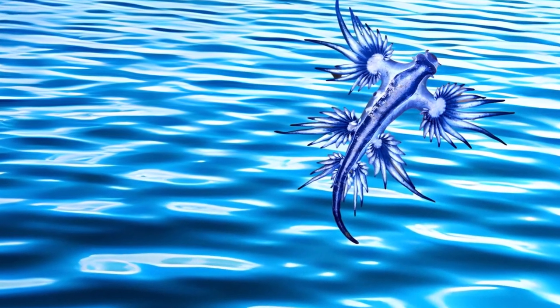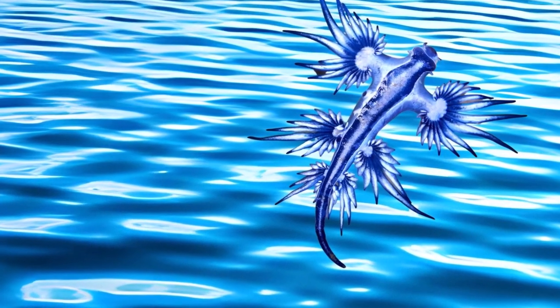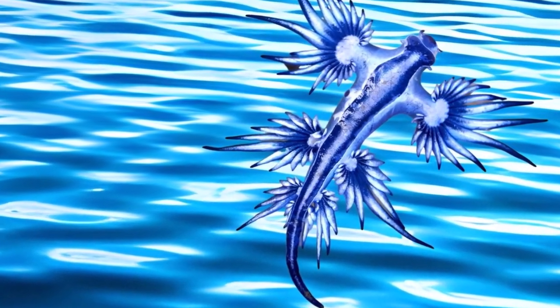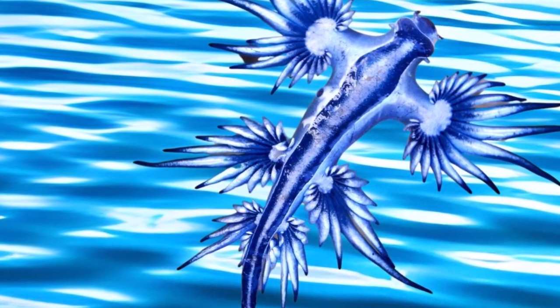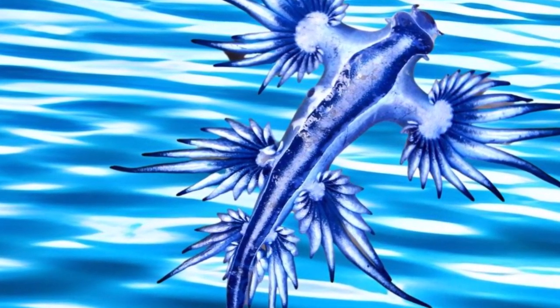Despite its humble size, this creature holds a mesmerizing charm that has intrigued marine enthusiasts and scientists alike. Imagine witnessing a creature that captures the hues of the sky and the shimmer of the ocean. The Blue Dragon's stunning appearance isn't just about beauty — it's an adaptation.